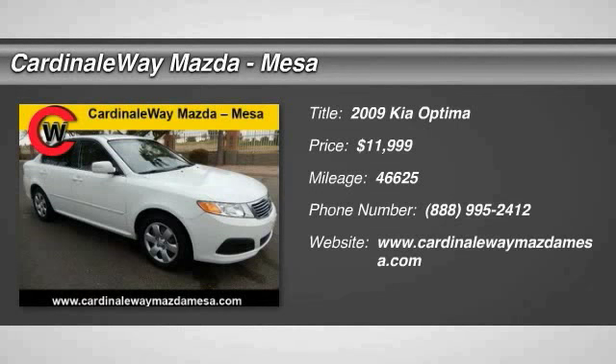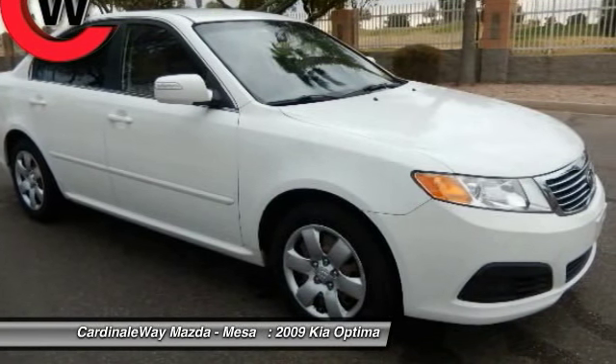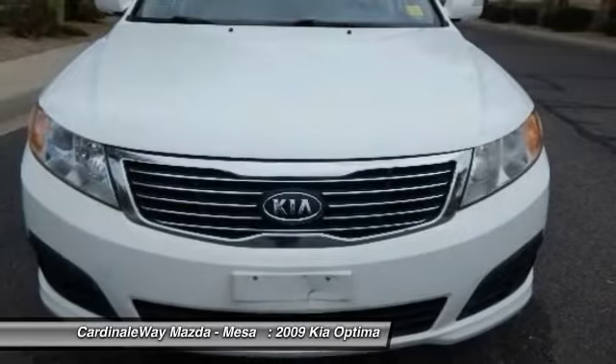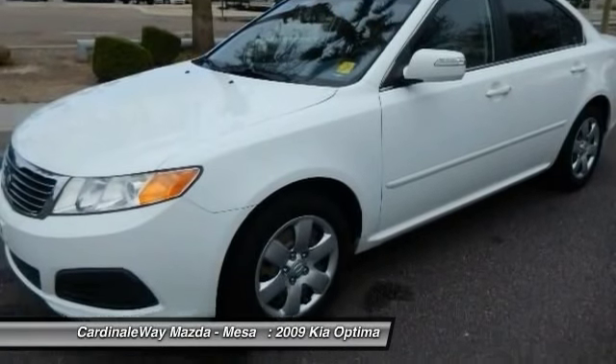The 2009 Optima. The all-new Kia Optima offers a new level of style and performance features from Kia. The Optima also features engine management systems like direct injection and turbocharging, which enhance performance without sacrificing fuel efficiency.